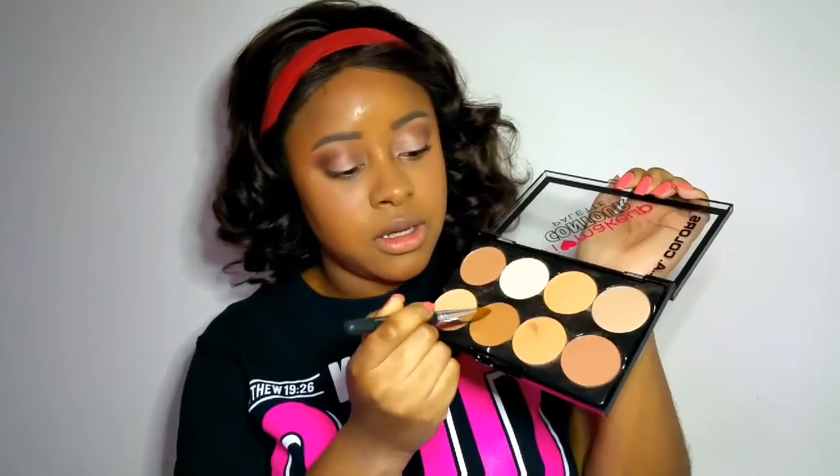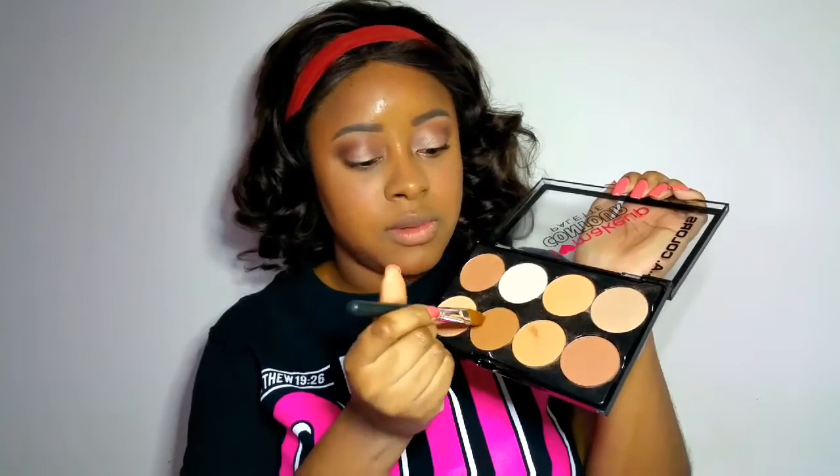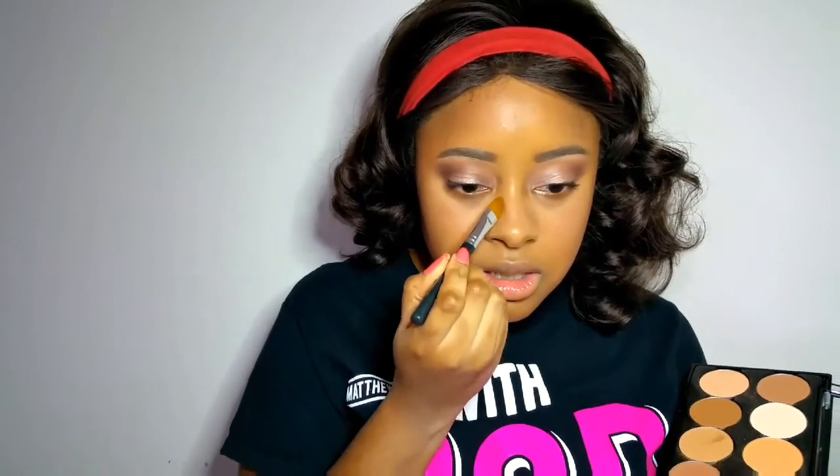This is why you want your hair pulled back. You can see how I'm going almost to my sideburn but not going past here. I'll use the same color, just a little bit, and go a little bit right here too.